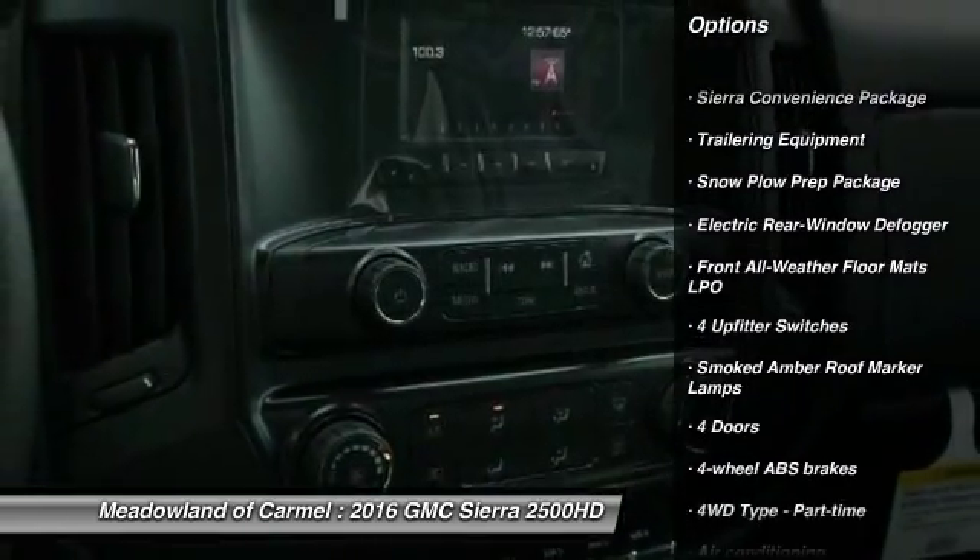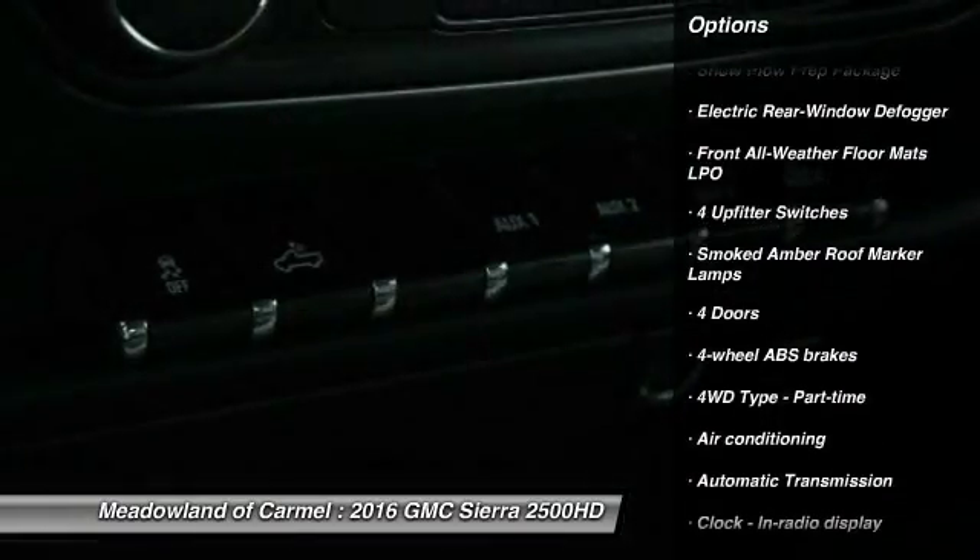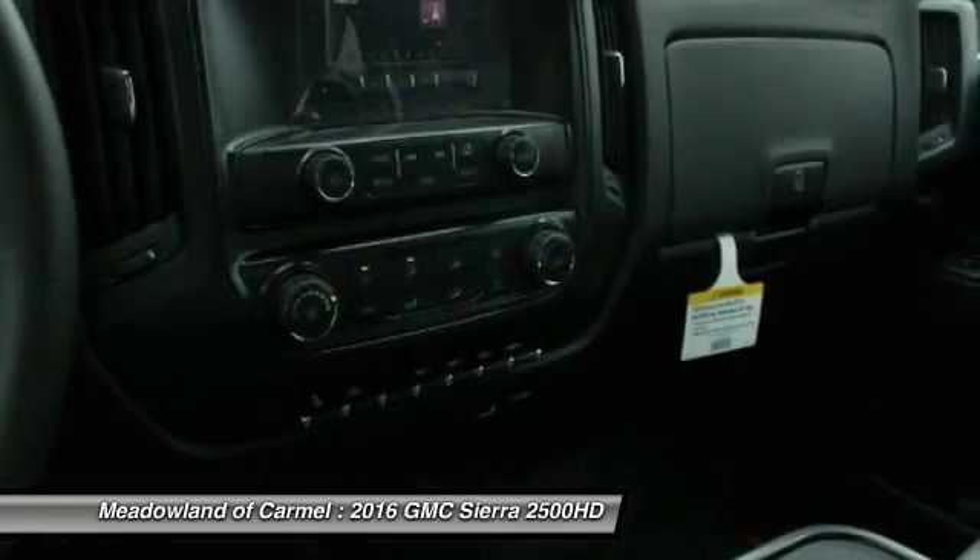Traction control. Xenon headlights. Power steering. Automatic transmission. Front air conditioning. Cruise control.